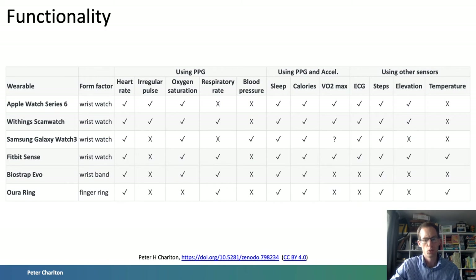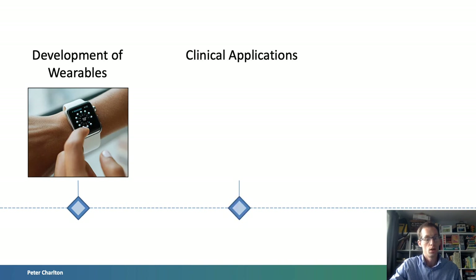So how could consumer wearables be used to inform clinical decisions? Atrial fibrillation is the most common abnormal heart rhythm and is associated with a five-fold increase in stroke risk. Fortunately, if it is recognised it can be treated with medication. However, AF is often not recognised as it can occur only intermittently and without symptoms. Consequently, detecting AF is an ideal clinical application of wearables, which could provide added monitoring to detect an otherwise underdiagnosed disease and hopefully improve health outcomes.